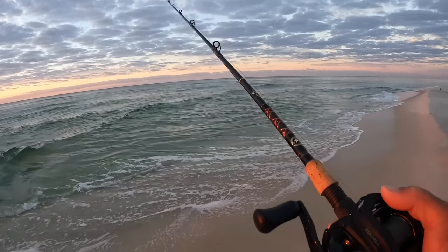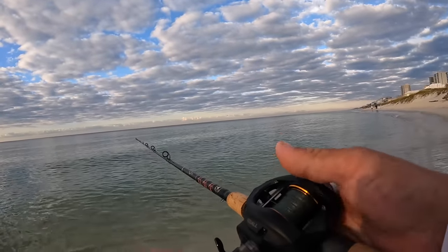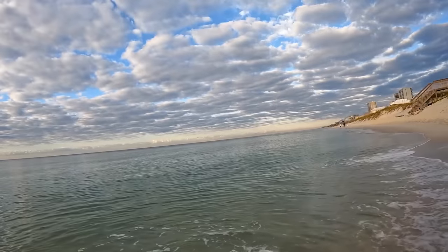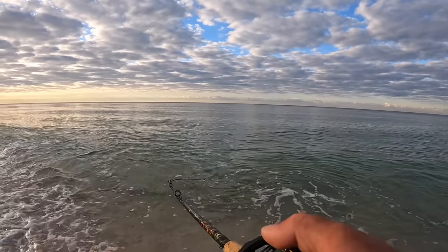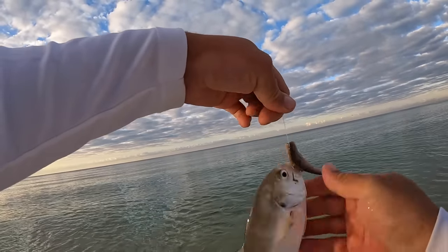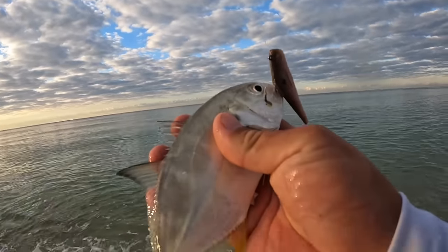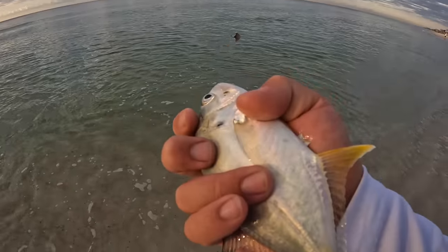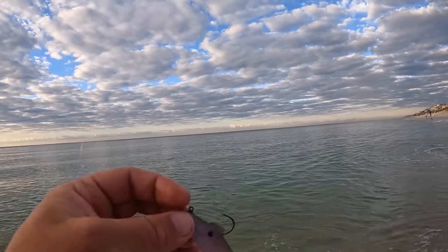Looking for some flounder this morning, so I caught the wrong kind of flatfish already. Something kept biting my tail off, and I found out officially what it is - little Jack Crevalle! That's so cool. He bit it even with the tail off. Where are your bigger friends? I came out here to catch flounder, but I don't mind catching fish either way, especially on a nice morning like this. I'll keep throwing with the tail cut off and see if we can get some more.